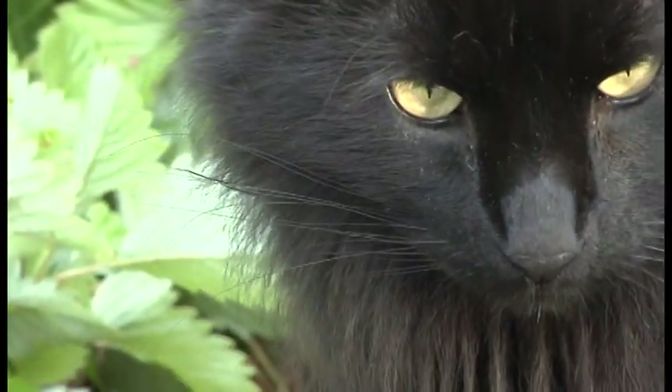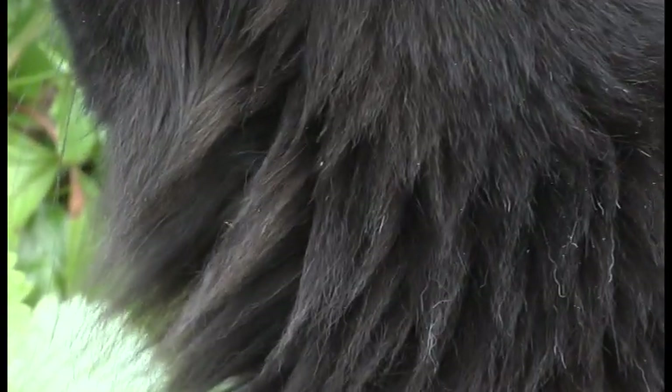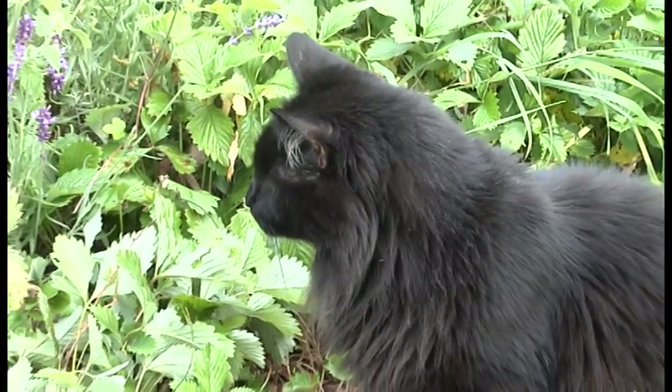In some cats, these clinical signs may be present at all times, while in other cats the signs may be intermittent. Persistent or recurrent GI signs may suggest the possibility that your cat has inflammatory bowel disease. Since a number of diseases can be associated with chronic GI inflammation, your veterinarian may recommend diagnostic testing.